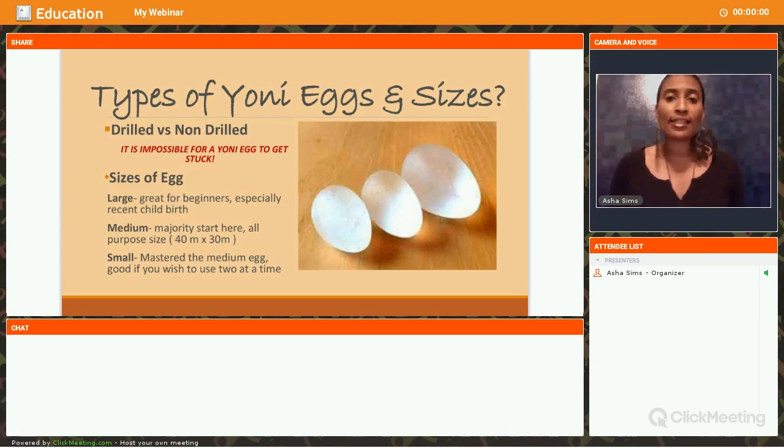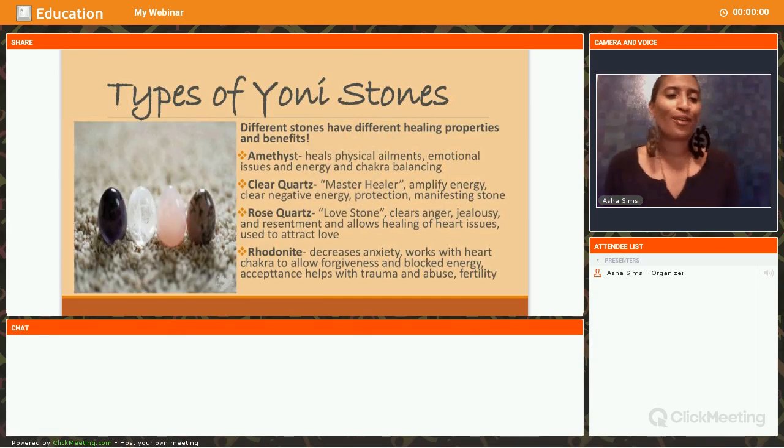Eventually you can even have two eggs in at the same time — a medium and a small egg. That's where the benefits of a drilled egg with a string come in, to act as a weight or to remove the egg. If you put the egg in and it falls out, don't get discouraged — it's basically muscle training. It takes time for the muscles to build up strength. You may want to use the egg in the evenings or stay around the house so you don't lay any eggs in public — that has happened to me.